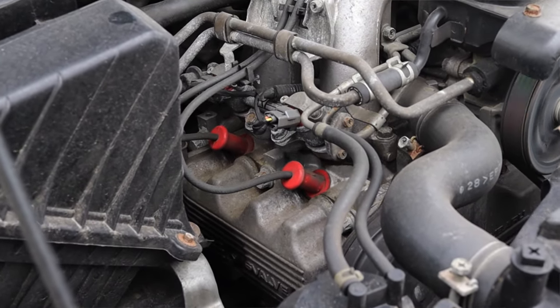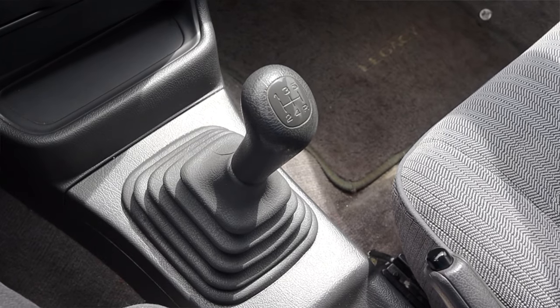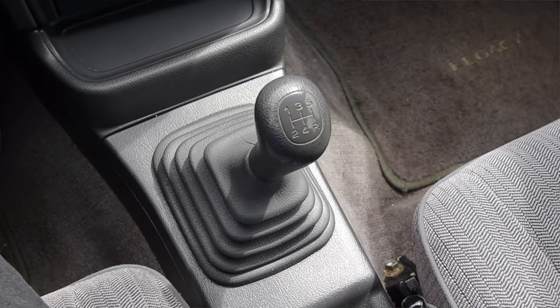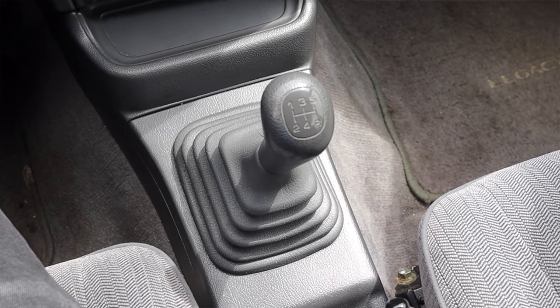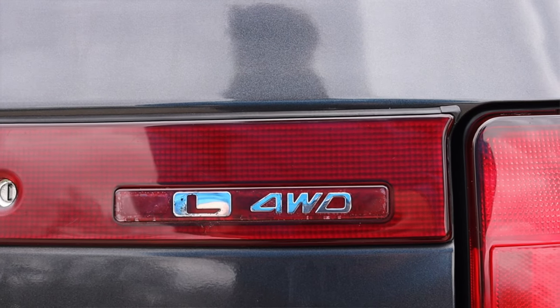Here in the '93 Legacy, not that bad. Paired to it, the 5-speed manual transmission feels great, shifts great — has a decently long throw, but that's what I'd expect out of a station wagon of this generation. The clutch is nice and light with very easy engagement, and the overall driving feel is just great — exactly what I'd want out of a vehicle like this.